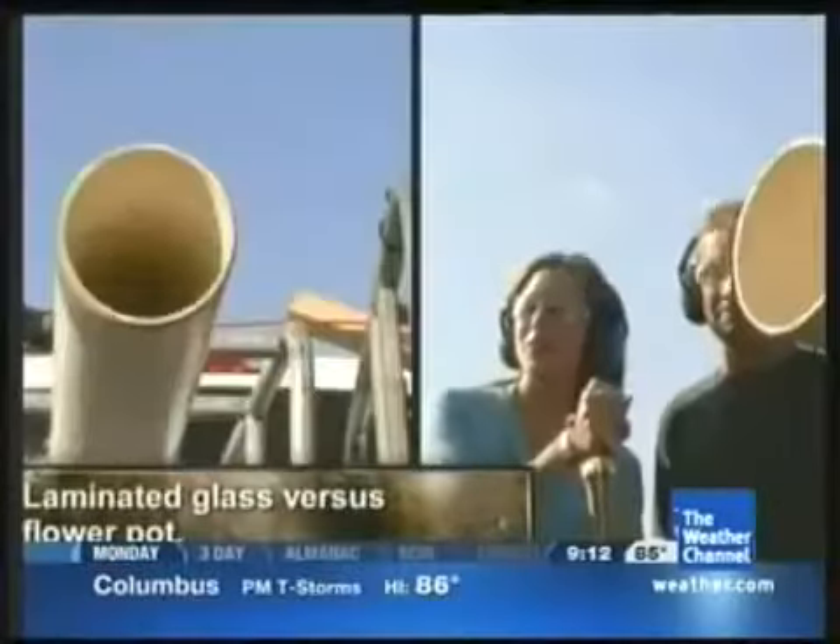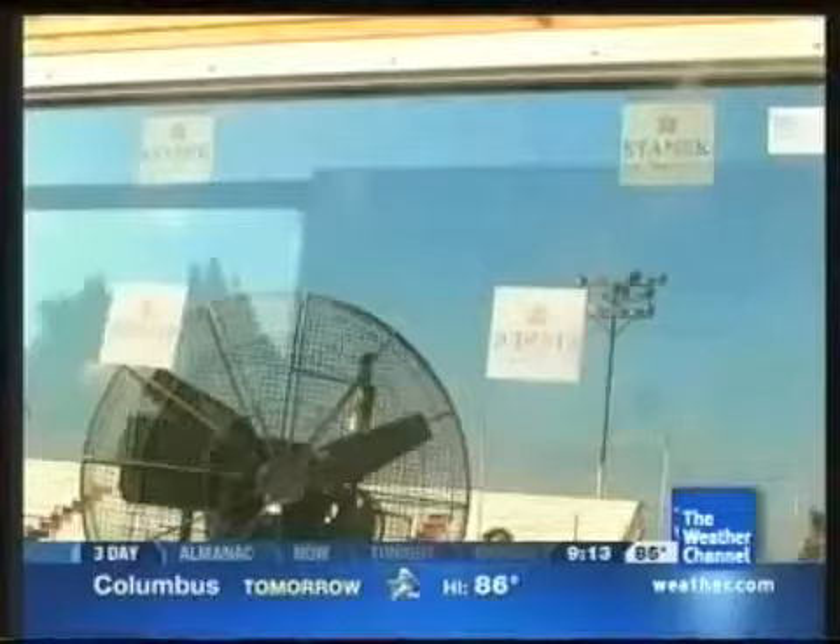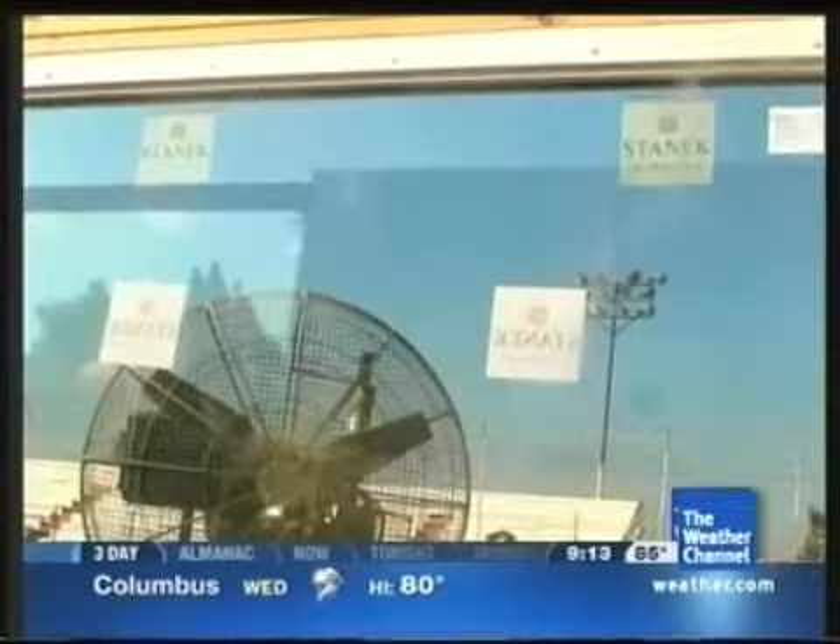Three, two, one. Success? For now, at least. I don't even think it caused a dent on that thing. The brittle flower pot virtually turned to dust upon impact, leaving a clear view through the window. Is there even a crack? No — just a little bit of a scratch. This goes to show how much stronger laminate glass is — even the glass doesn't want to break because it's so firm.